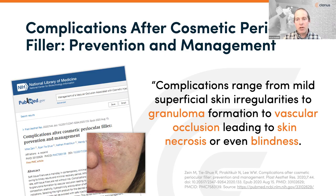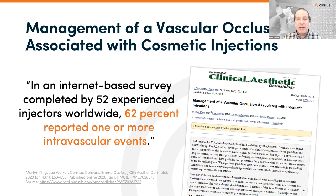The first paper we looked at was a review about complications after cosmetic fillers — how to prevent and manage them. Soft tissue fillers are now a mainstay in contemporary minimally invasive facial rejuvenation. They provide timely results with a minimal recovery period, but they're not without risk. As these procedures increase in use, we're seeing increased complications, ranging from mild skin irregularities to granulomas, vascular occlusion with skin necrosis, and even blindness.